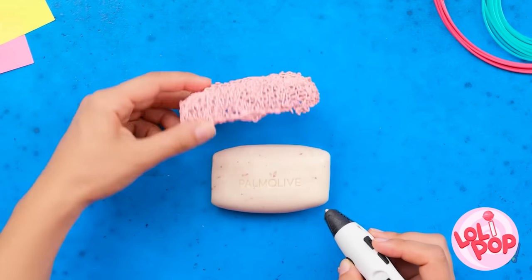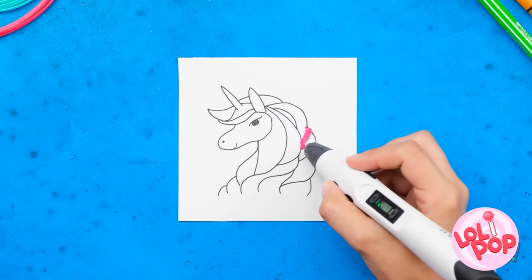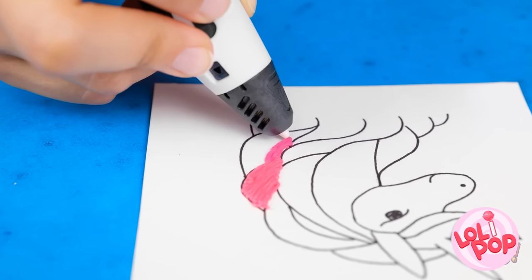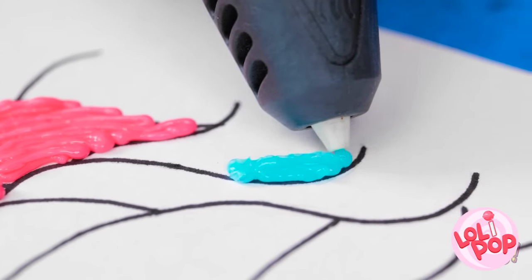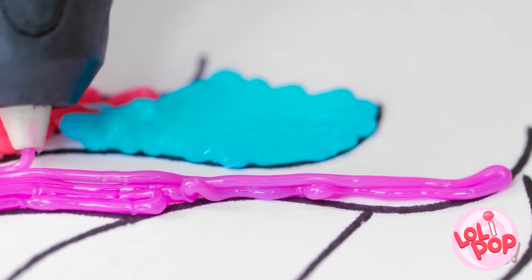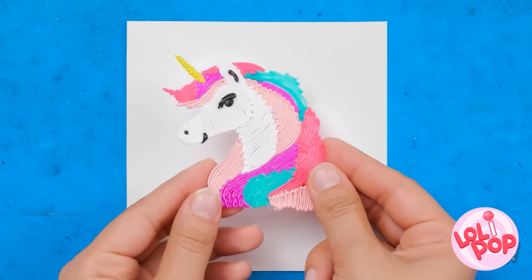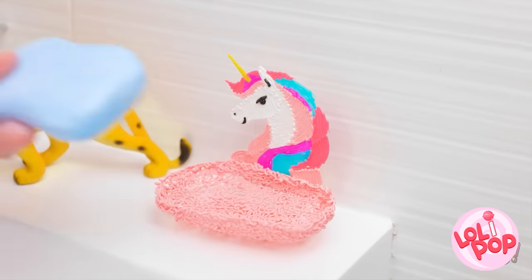But we're not done yet! Use the pen to color in this illustration — we chose a unicorn. Use different colors to make it more dynamic. Simply release the color gel with back and forth motions. And voila — a unicorn! Check out this adorable soap dish! Put it in — nice and snug! Nicely done!